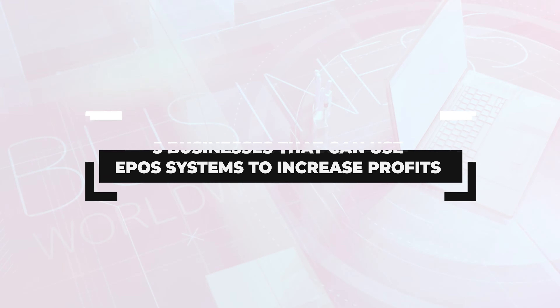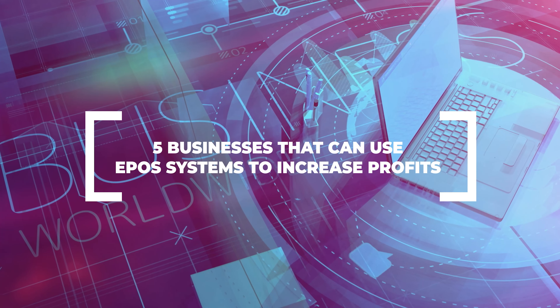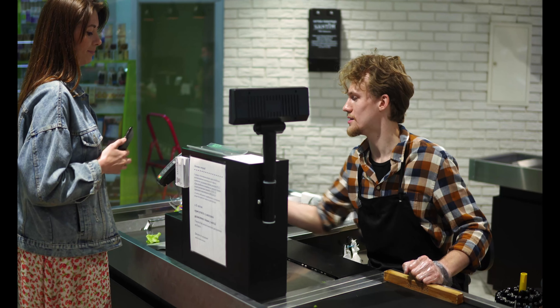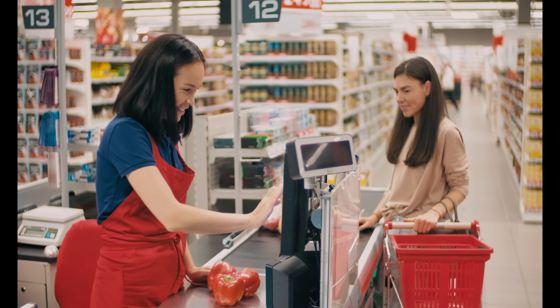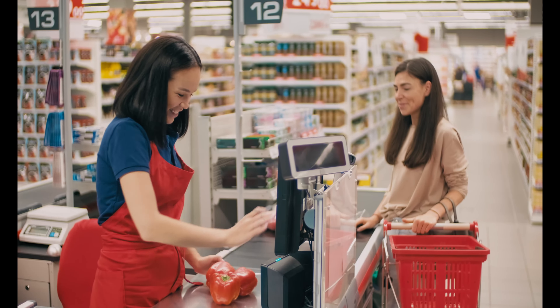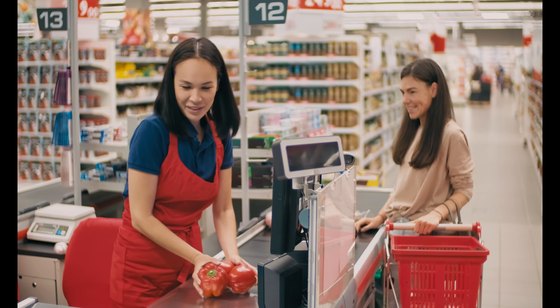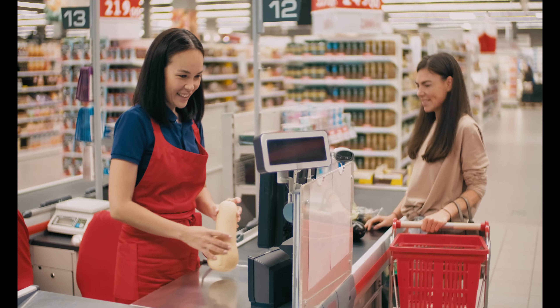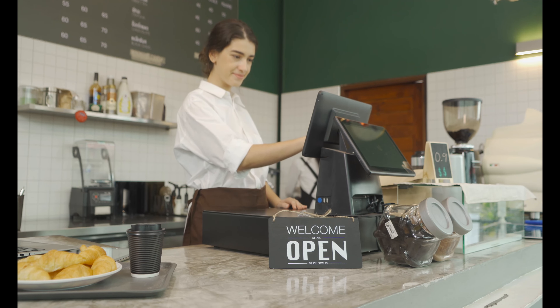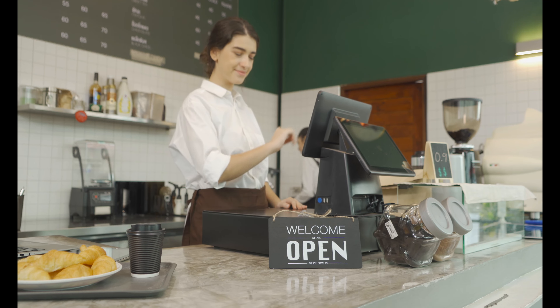5 Businesses That Can Use EPOS Systems To Increase Profits. An EPOS system is an automatic till system that can control and manage everything in your business. Unlike a traditional till, EPOS solutions can help to track customer data, manage stock control, and even create an improved experience for your customers. EPOS systems streamline business and staff relations, helping you to gain key insights into your company.